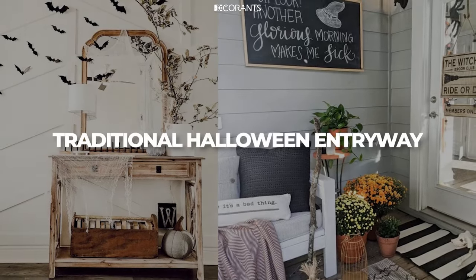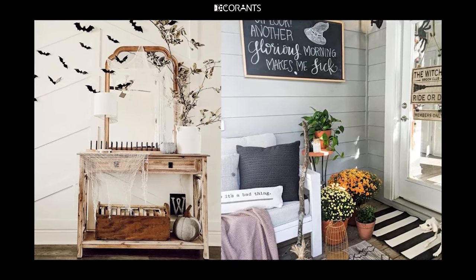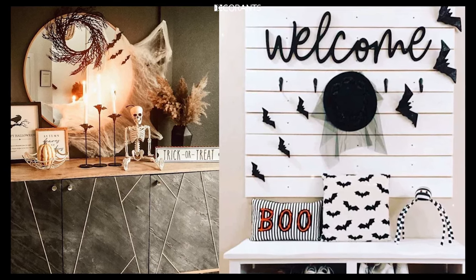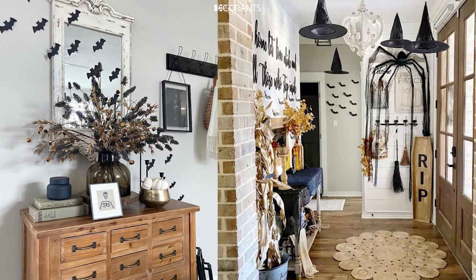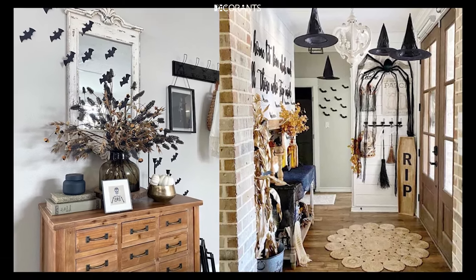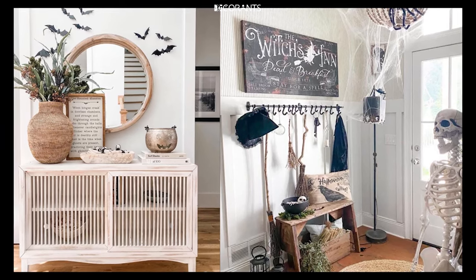Let's start with some classic Halloween entryway ideas that never fail to make an impact. Traditional Halloween decorations are all about using familiar icons like pumpkins, ghosts, and bats, but with a creative twist. First, Pumpkin Galore: line your entryway with carved pumpkins, jack-o'-lanterns, or even stackable faux pumpkins that add height and interest. Consider using different colored pumpkins, such as white or black, for a modern spin.